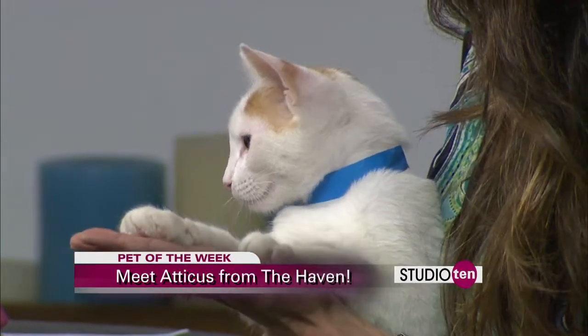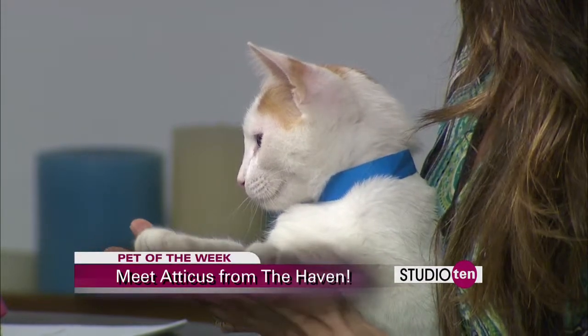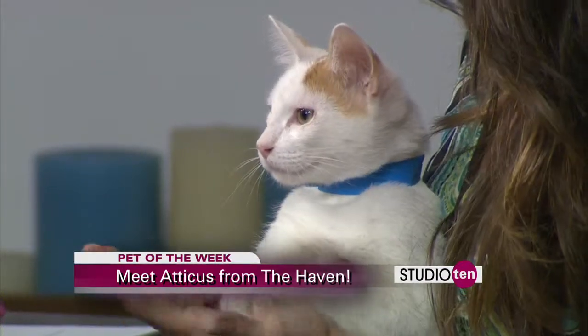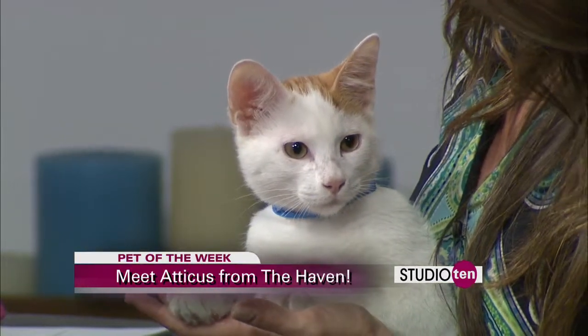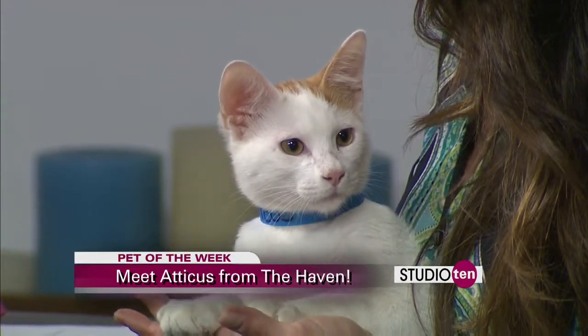He absolutely loves boxes. If you set a box down, he will jump in it and just kind of hang out in it. I don't know what it is, but he loves boxes. He's very good with other animals. We've only had him around small dogs, but he was curious, not scared at all, and we know he gets along great with other cats as well.